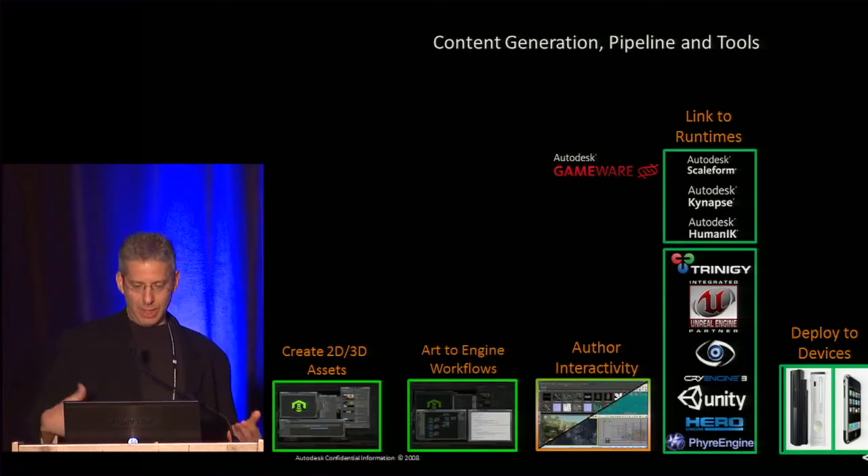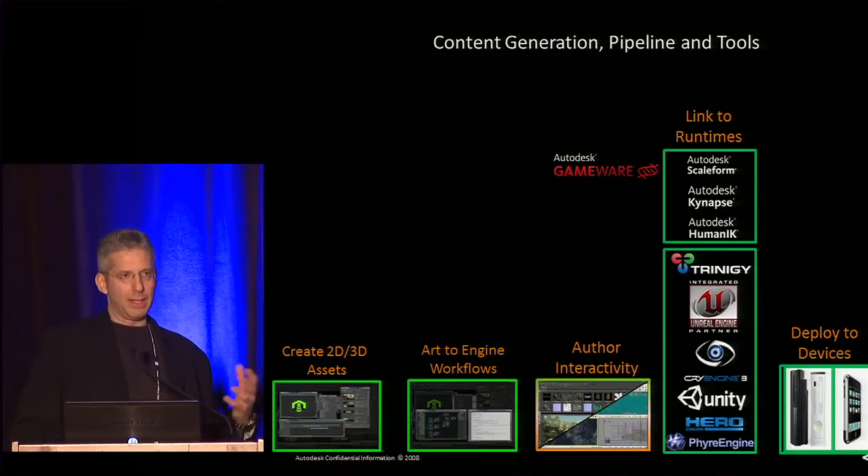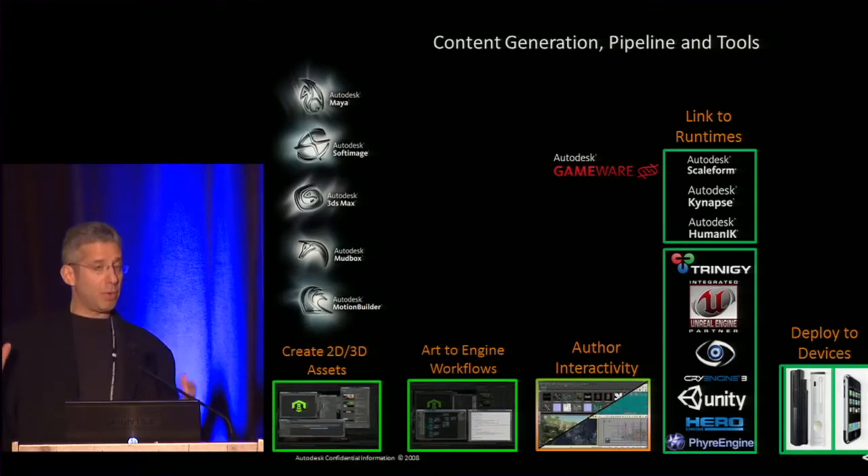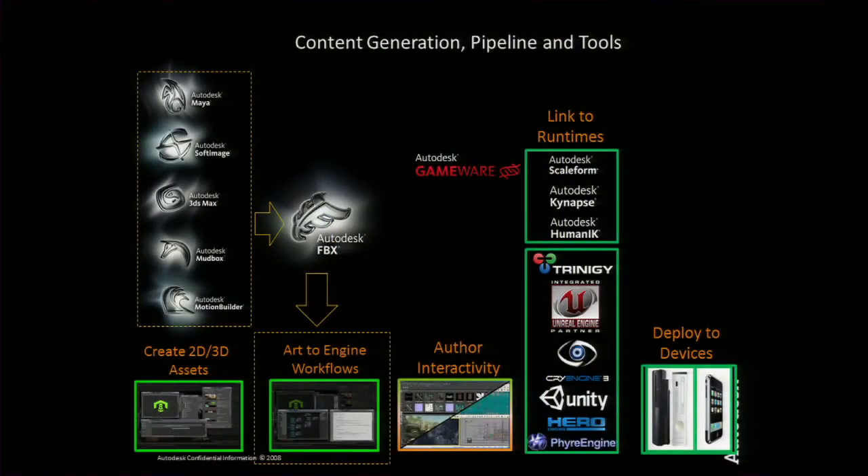Getting back to that fracture — here's the familiar product development pipeline. You create your assets, go through various workflows to get content into your engines, apply gameplay and author interactivity, get everything to work in your runtime environment, and then publish or deploy to a growing number of viable platforms — especially mobile and tablet. Autodesk has a very strong presence at the beginning of that pipeline. A number of folks have used our FBX format — that's our 3D representation of all the content.